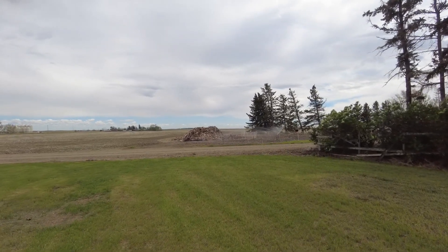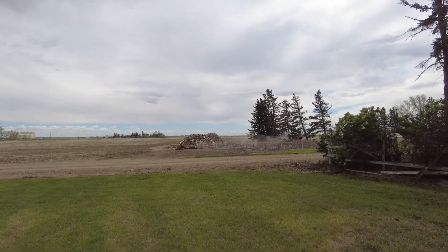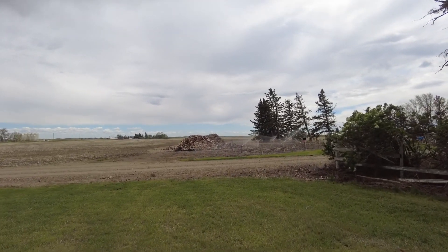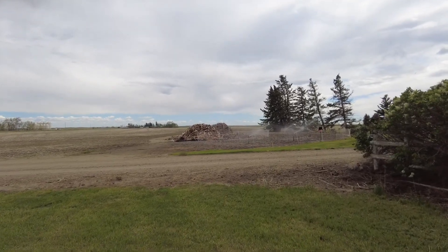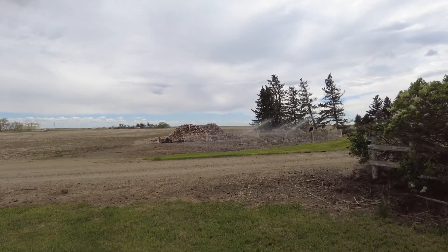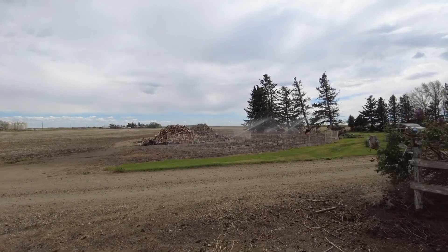Welcome back everybody. If you haven't yet hit the subscribe button and rung the little bell, please do so — it lets you know when we drop videos and what we're up to. If you're a recurring viewer, thank you so much for watching. Right in front of us is the garden area.